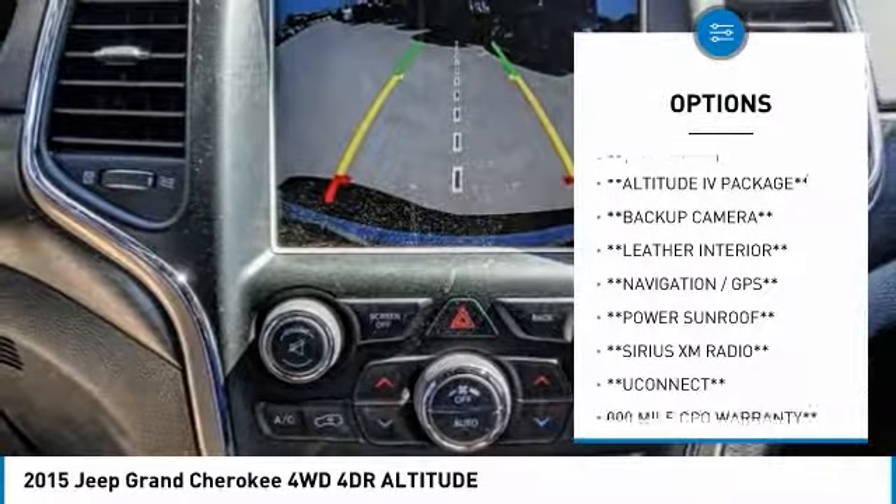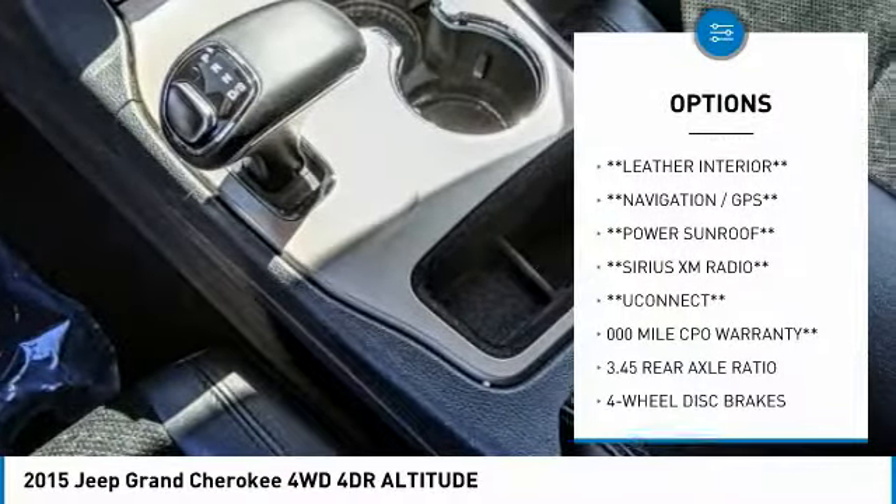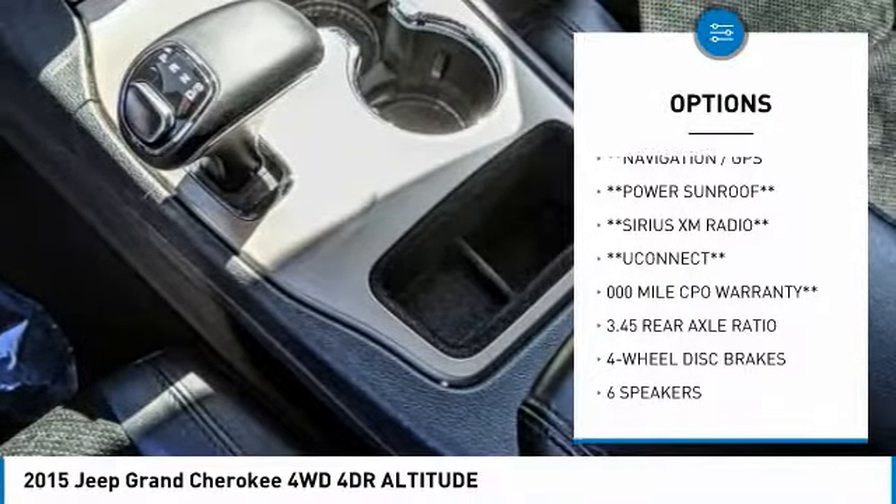Traction control, air conditioning, dual airbags, power steering, alloy wheels, four-wheel disc brakes, center armrest, compass, electronic stability control, trip computer.